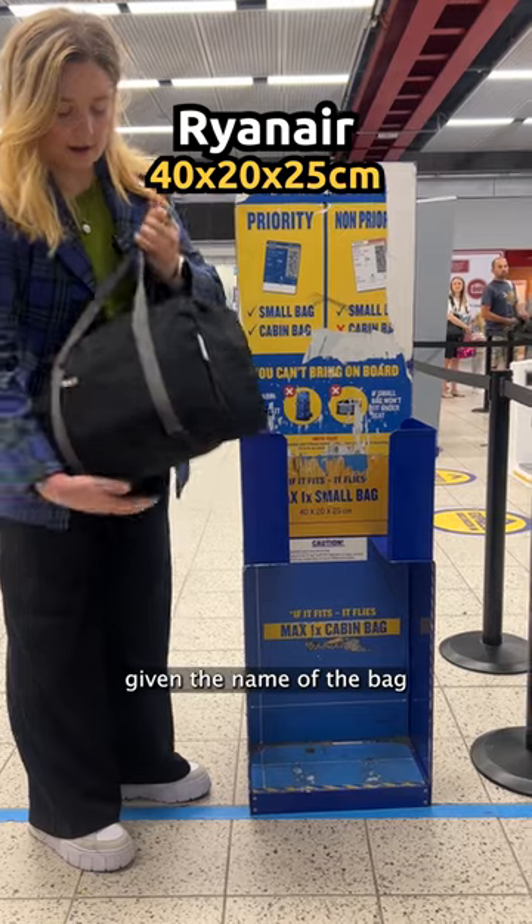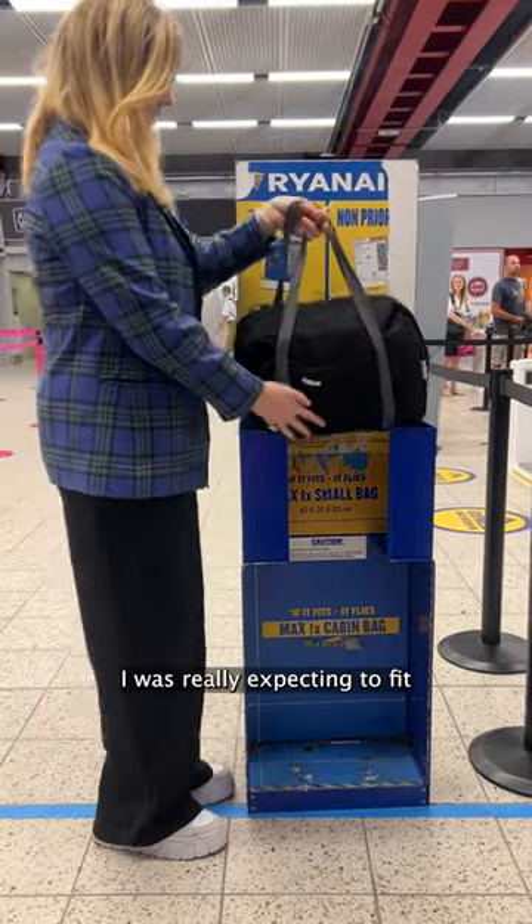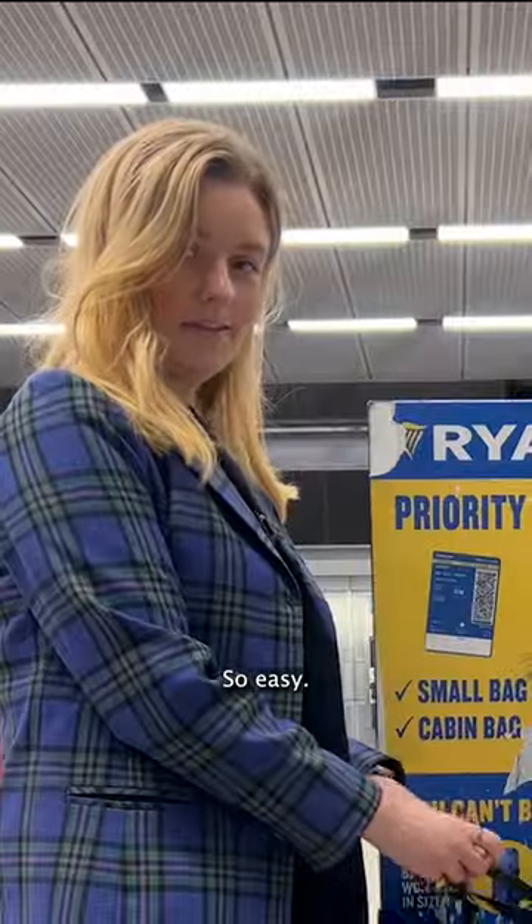Let's kick off with Ryanair, which, given the name of the bag, I was really expecting to fit. And it did. So easy.